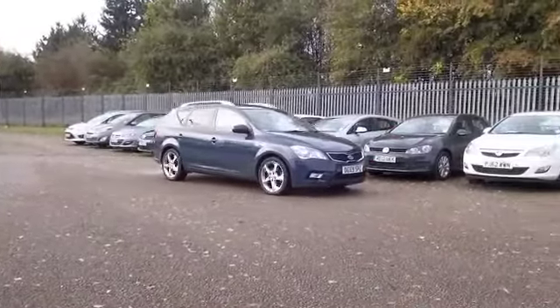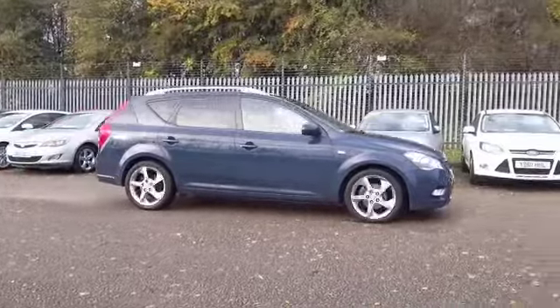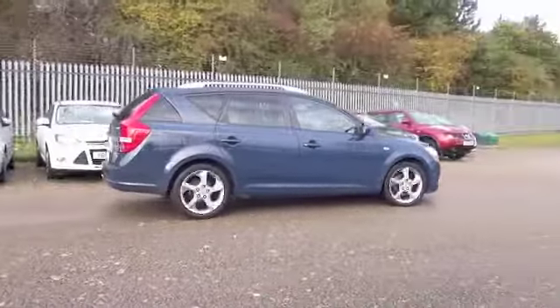We have the 1.6 diesel engine in this one, and an automatic gearbox — really economical. This will return about 48 to the gallon combined, and you'll find it nice and easy to drive.